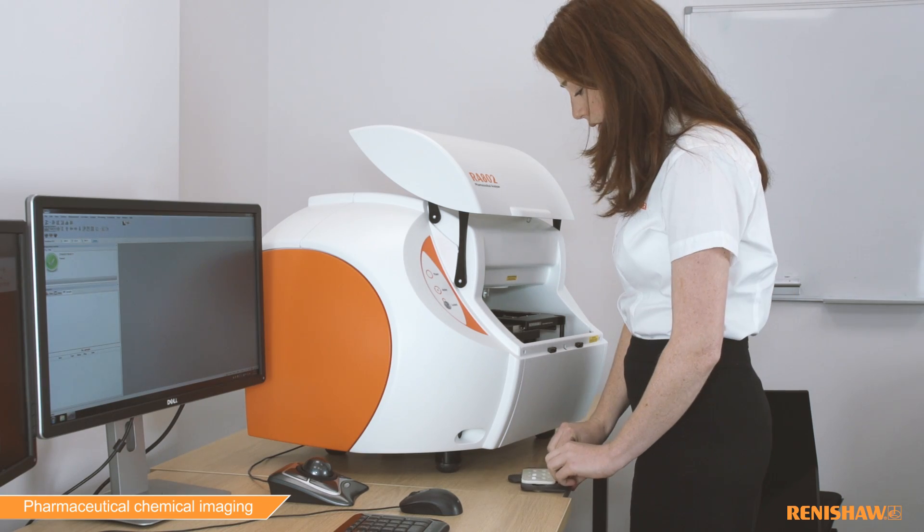Renishaw has over 25 years experience in developing Raman technology within the pharmaceutical industry. Talk to us about how we can make a difference to your product analysis.